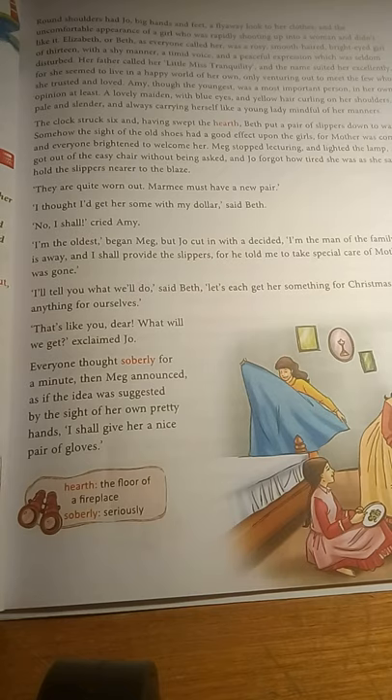The last one is Amy, the youngest. She thought she was the most important person — as is always the case with the youngest ones in a family. In her own opinion she was very important. She was beautiful with lovely blue eyes and yellow curling hair on her shoulder, pale and slender. She always carried herself like a young lady and was always mindful of her manners. She was the youngest yet the most dainty, and was loved, laughed at, and spoiled by all.